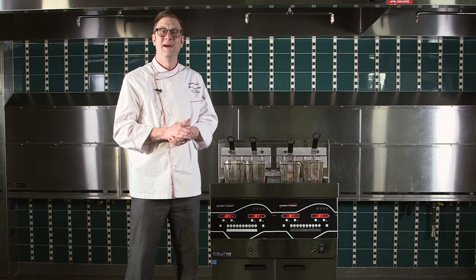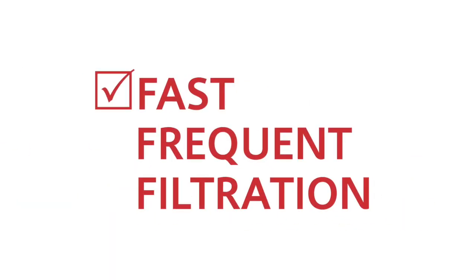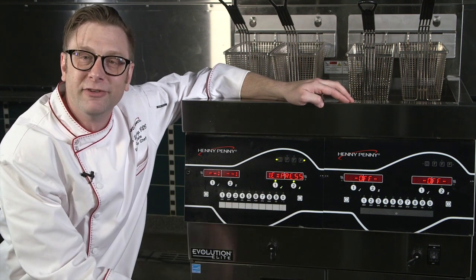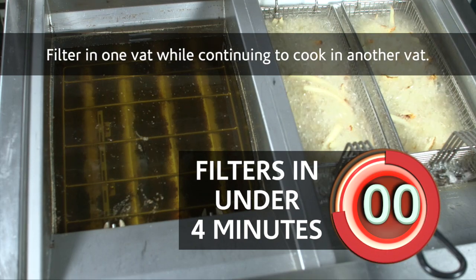Welcome to Chef Ben's top three. I'm Chef Ben and I'm going to share the top three things that I love about Henny Penny Evolution Elite Fryers. Fast frequent filtration — smart touch filtration means that at the touch of a button you get under four minute filtration. It's that easy, and if it's that easy, you know they're going to do it.